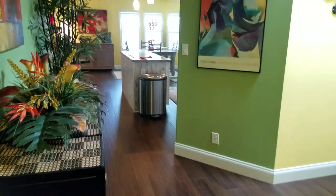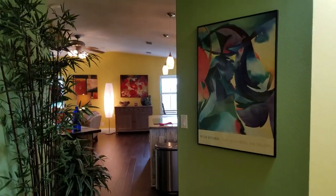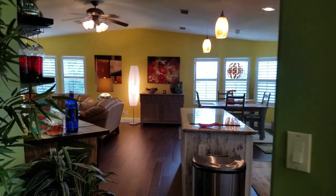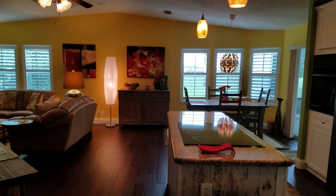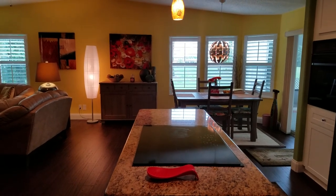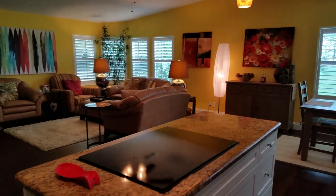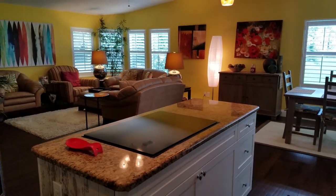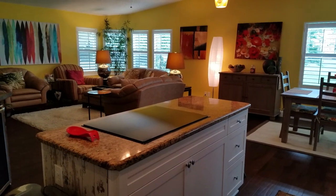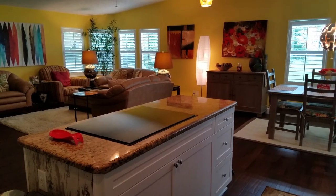That concludes the tour for 1940 Bayou Drive North in the elite and premier golf and boating resort of Riverside Club in Ruskin, Florida. Champion Mobile Home Brokers has a large inventory of listings in this community. Please check our website at www.RiversideClubInFlorida.com or ChampionMobileHomeBrokers.com, or give us a call at 813-230-1200.